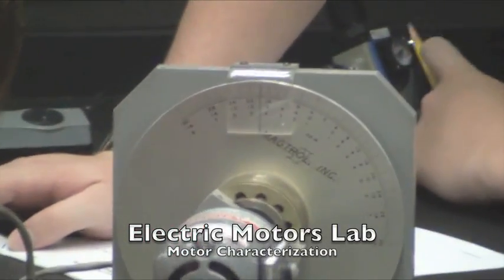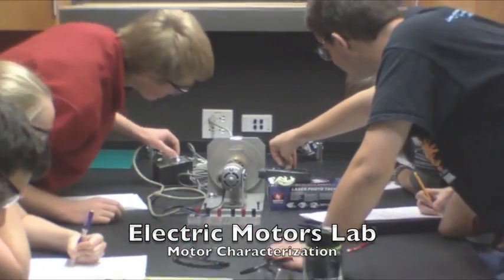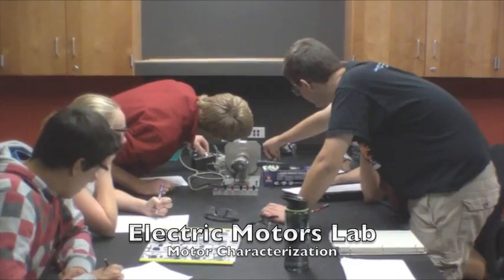The Motor Laboratory taught me how to use electricity and a motor to generate rotational moments and torques.